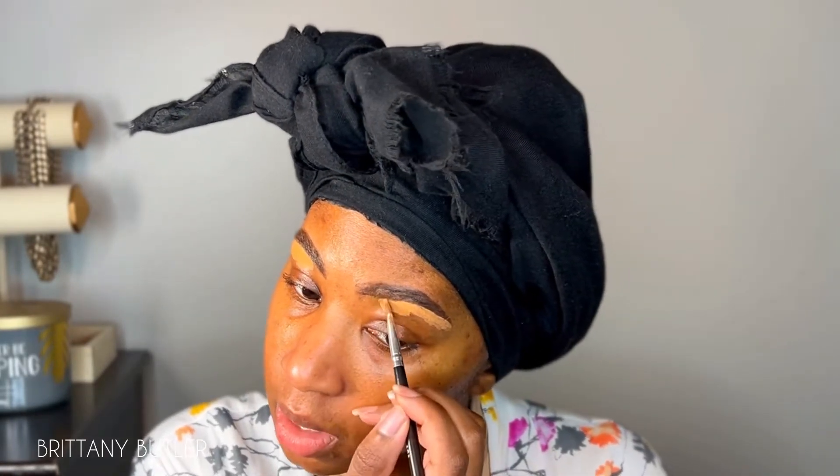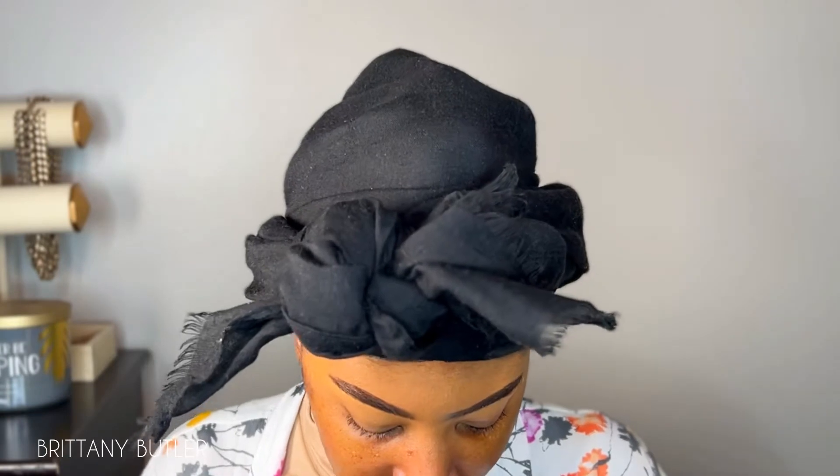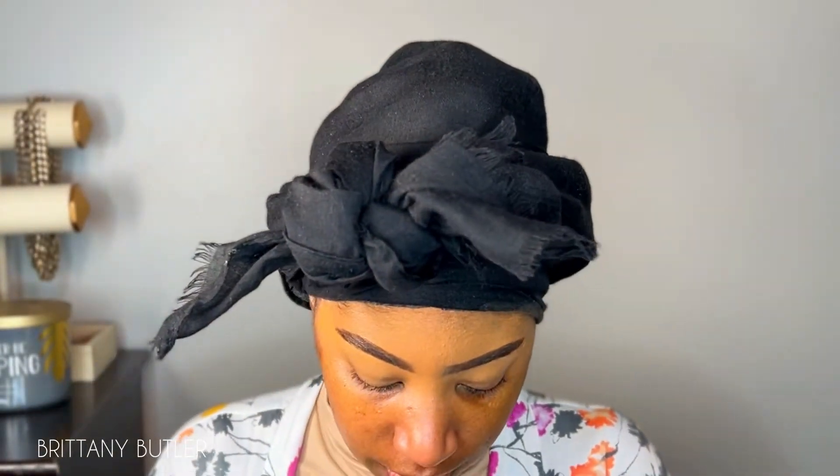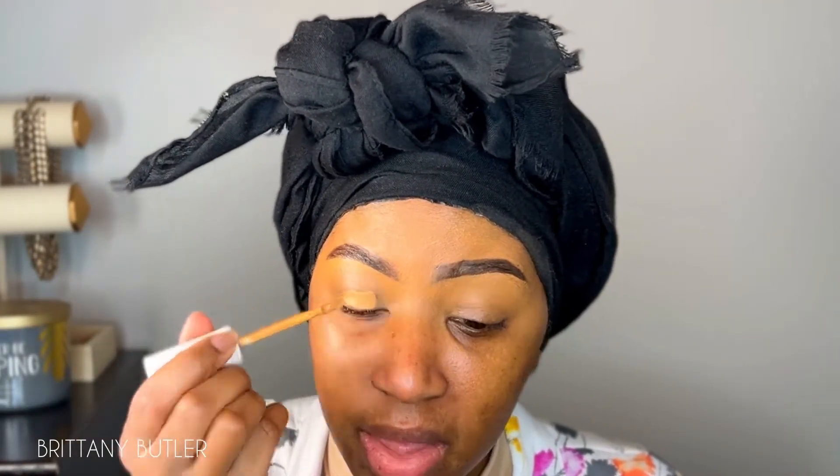Let's get into the eyes. For the eyes and just overall, I want to do like a bronzy brown look — I think that will go with my outfit. I'm going to be minimal on the eyeshadow as far as using a bunch of colors. I'm going to use this Color Pop concealer as the eyeshadow base.